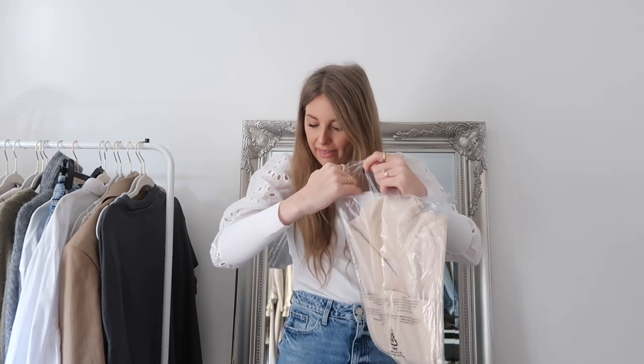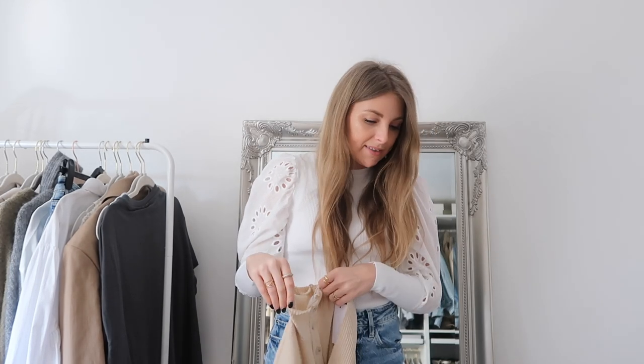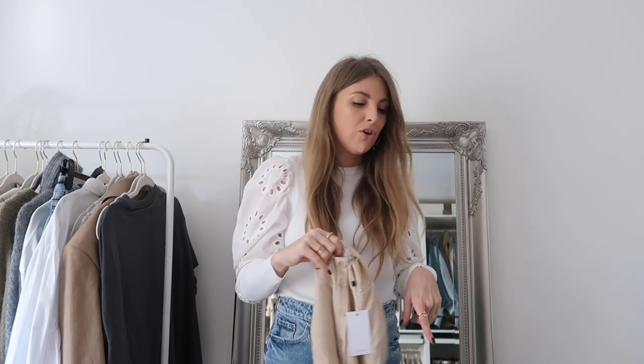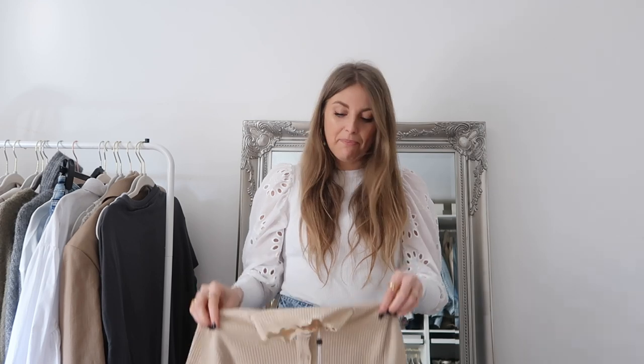I feel like I've managed to get something from almost every single brand. I haven't got anything from Privacy Please, which is shocking because they're actually my favourites for really good quality simple basics. But I have got LPA, Major L, Revolve, Tularosa, Lovers and Friends, L'Academy, Song of Style, and Camilla Kelho. Usually it's mainly one brand, but it's been quite varied this time.